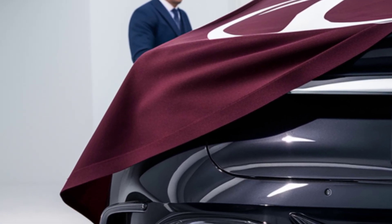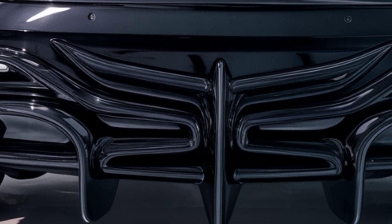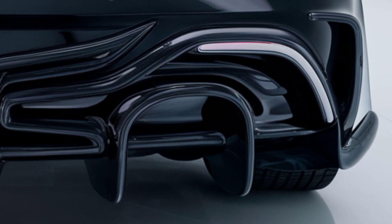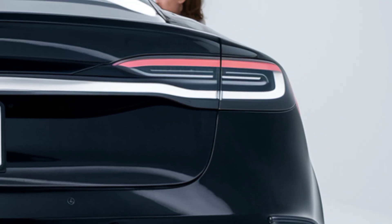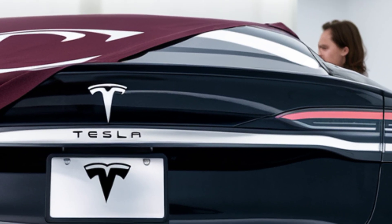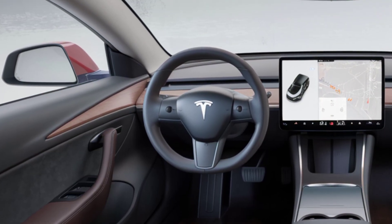Inside, the Model 2 continues the Tesla tradition of ultra-simplified, tech-focused design. The cabin is minimal but inviting, with high-quality sustainable materials and a clutter-free layout. The dashboard is dominated by a centrally mounted touchscreen — rumored to be a slightly smaller version of the Model 3's screen — through which nearly all vehicle functions are controlled. The infotainment system is fast and intuitive, integrating navigation, media, HVAC controls, and Tesla's signature arcade and streaming apps.